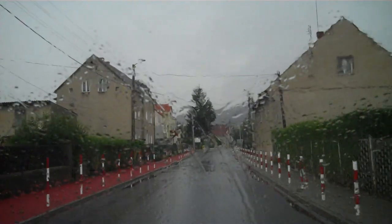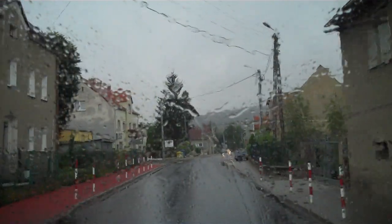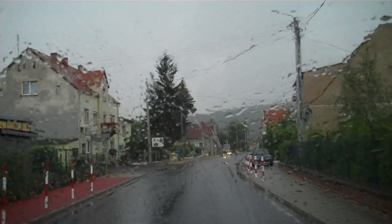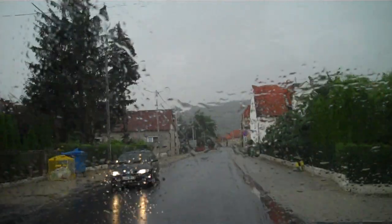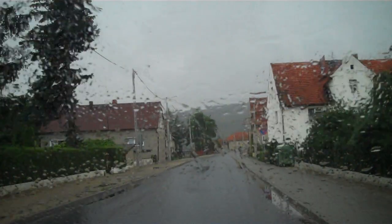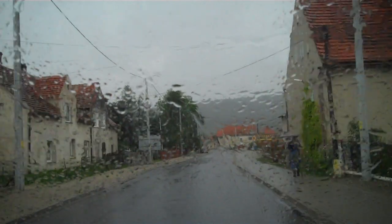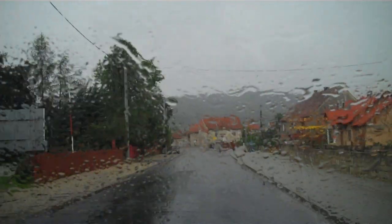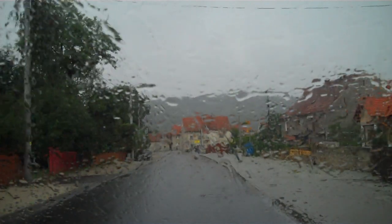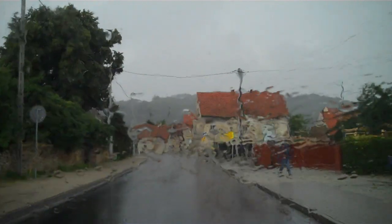This is the town of Rogoznica. This is the road to the former Nazi concentration camp in Grossrosen. Grossrosen was situated — it was originally a sub-camp of Sachsenhausen and it became a camp in its own right, as for example did Stutthof in 1941.